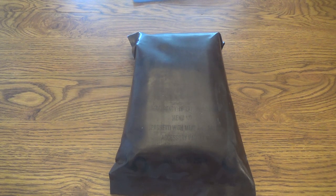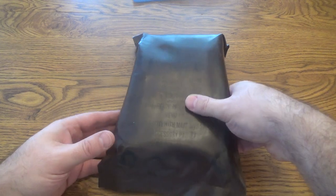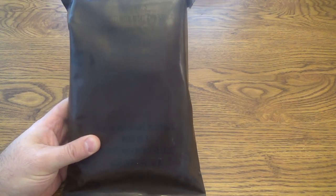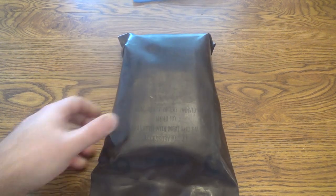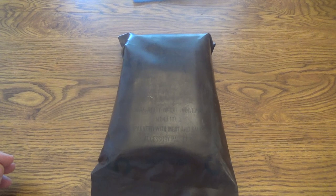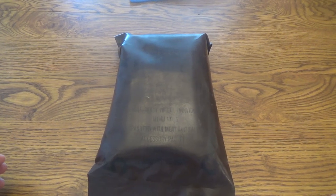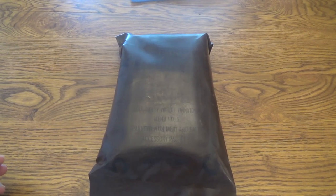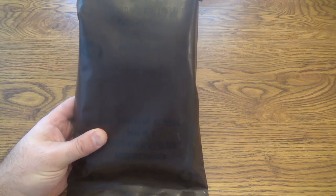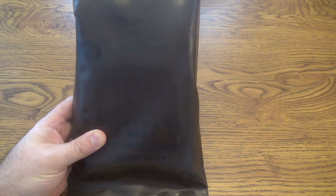We're back again today with another MRE video. We've got a brown bag one again that is probably from the early 90s. I got this from my buddy Justin. He was a wildland firefighter with the BLM or Forest Service back in the early 90s while going to college, and he had this left over from some of the rations they'd given him while out fighting fires.